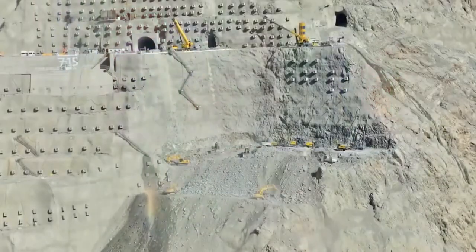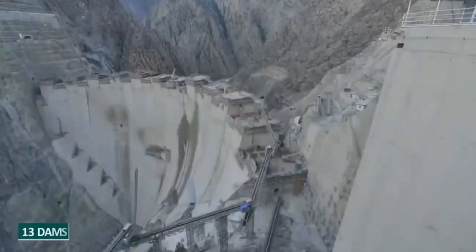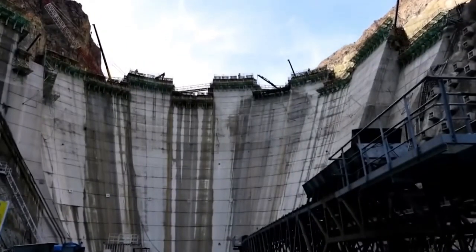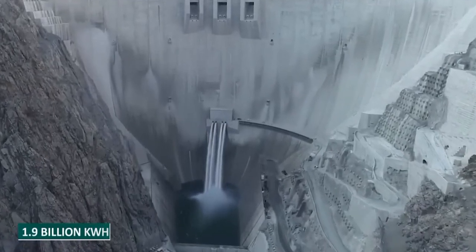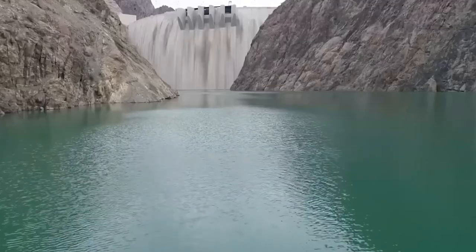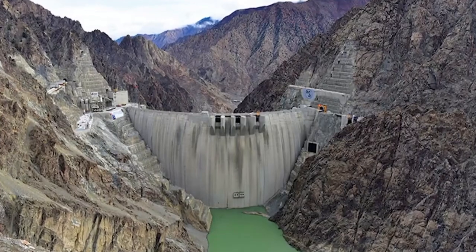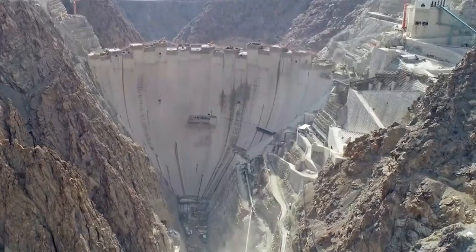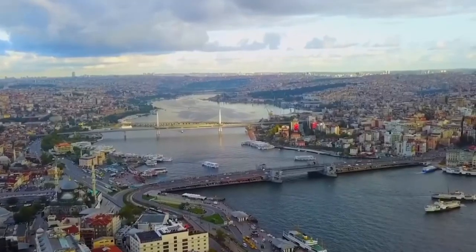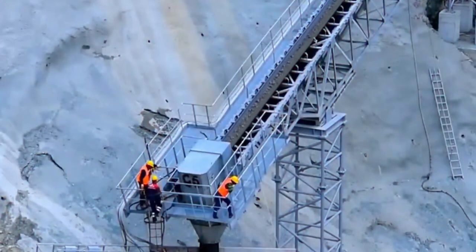The Yusufeli Dam marks a significant milestone in Turkey's ambitious plans to create 13 dams along the Choro River. When fully operational, this stunning hydroelectric power plant will provide an impressive 1.9 billion kilowatt hours of energy, with a maximum capacity of 558 megawatts, powering around 650,000 people. As Turkey's second-largest hydroelectric dam in the 13-dam development plan, the Yusufeli Dam is expected to boost the economy of Artvin province by over $220 million annually.